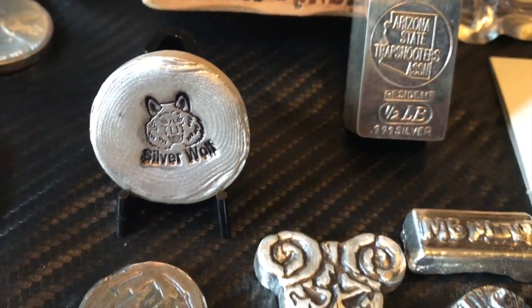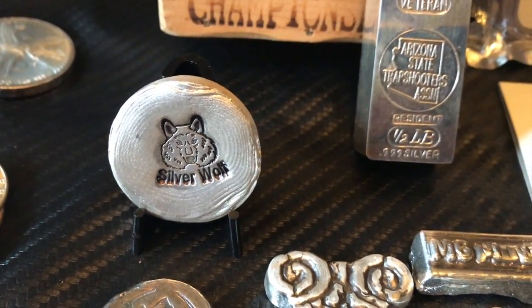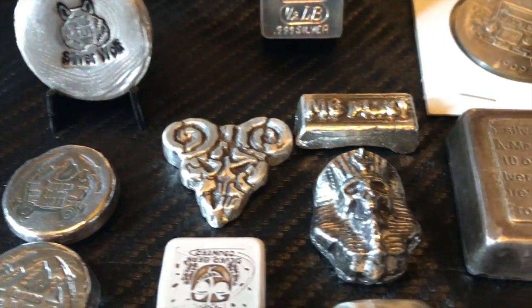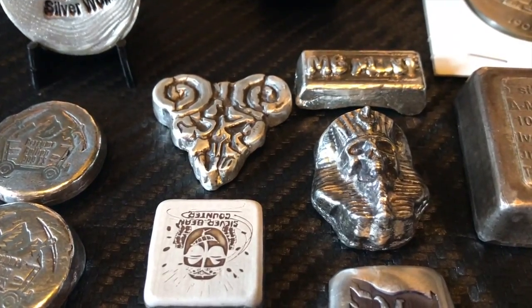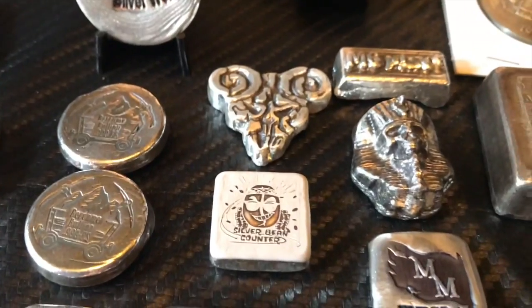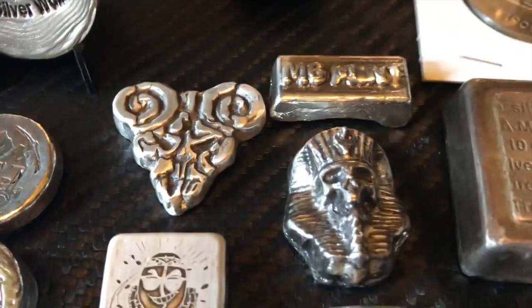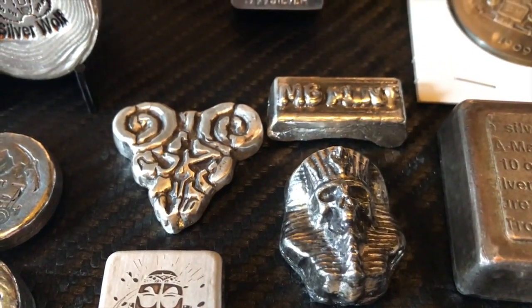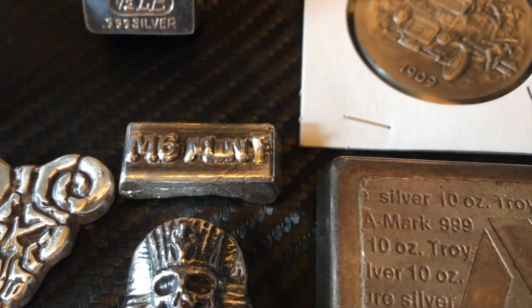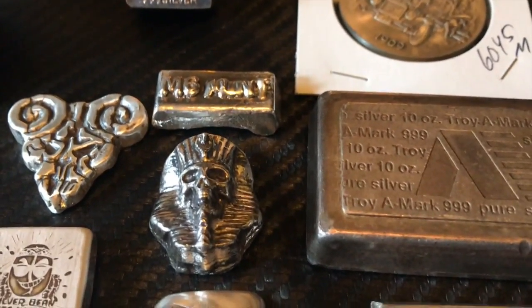Silver Wolf on Instagram started pouring his rounds and I picked up one of those — he provided a little stand for it as well. And some more MK Bars items, including Silver Bean Counter. And that's the Pick of Destiny that MK Bars made. He also made this really cool one-off M6 Mint bar, and that's a Feral Scar skull from MK Bars.